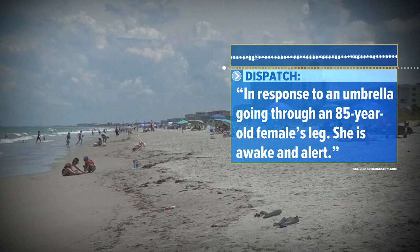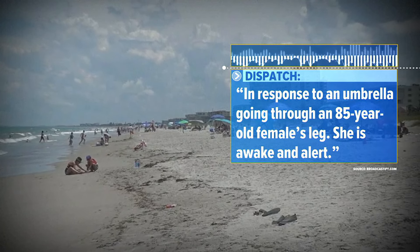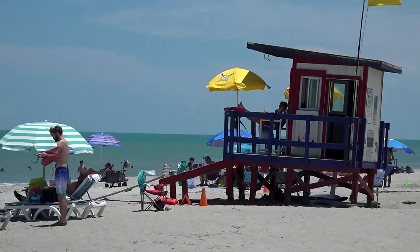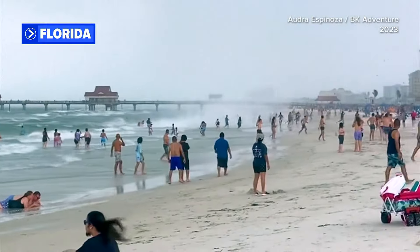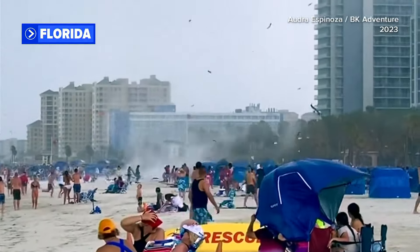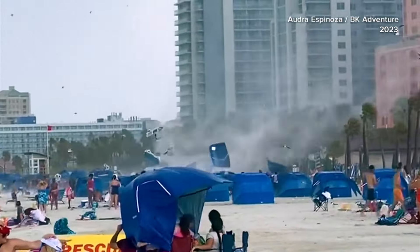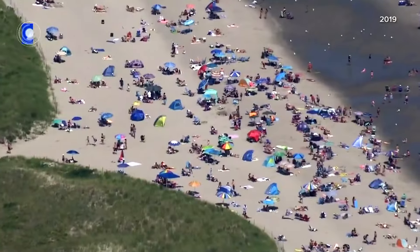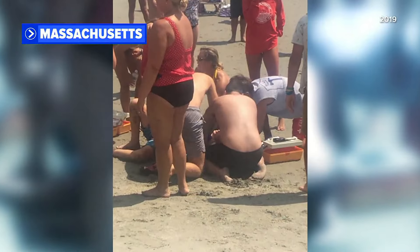In response to an umbrella going through an 85-year-old female's leg, she is awake and alert. This is the latest incident of beachgoers dodging umbrellas. In 2023, watch as this waterspout in Clearwater Beach rapidly approaches shore, umbrellas going airborne, turning them into dangerous projectiles, injuring two people.